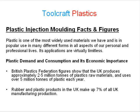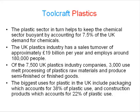Plastic demand, consumption and its economic importance. British Plastics Federation figures show that the UK produces approximately 2.5 million tonnes of plastics raw materials and uses over 5 million tonnes of plastic each year. Rubber and plastic products in the UK make up 7% of all UK manufacturing production. The plastic sector in turn helps to keep the chemical sector buoyant by accounting for 7.5% of the UK demand for chemicals.